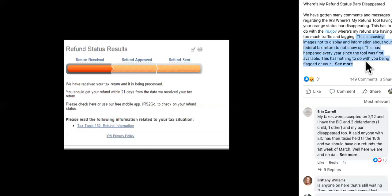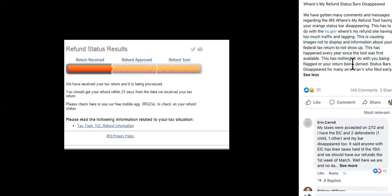So just be a little patient, guys. I know a lot of you have been waiting for a while, but the status updates will return and your deposits will come. Stay subscribed and notified so that you can get the updates later on today.